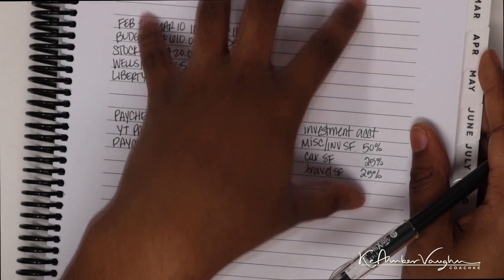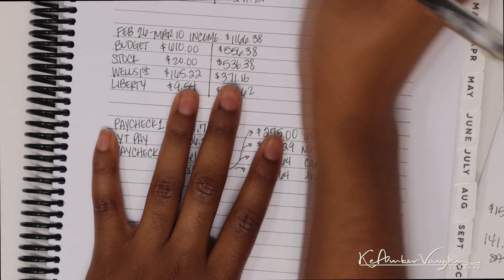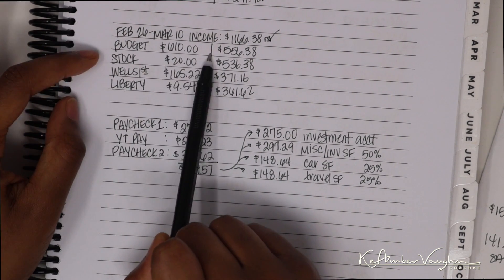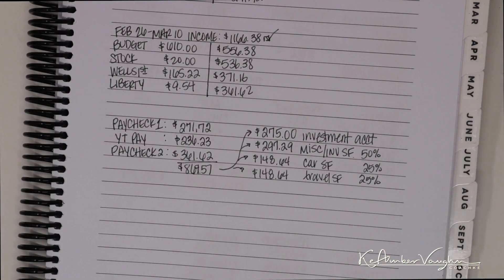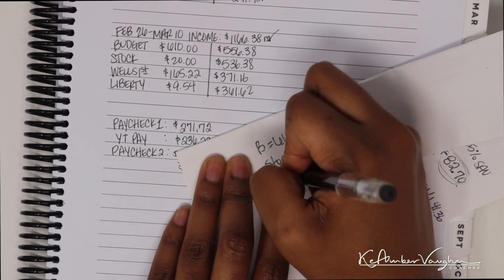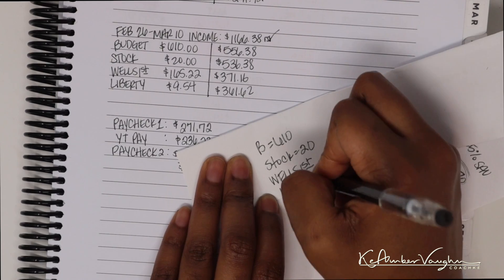For the budget we're going off of, this is the monthly paycheck-to-paycheck overview I created during my February budget-with-me video. This paycheck, the only variable expense is my regular budget expenses — gas, groceries, all of that — at $610. I also have my stock club at $20, which I just started last month. Then Wells Fargo for my health insurance at $165.22, and Liberty Dental at $9.54.